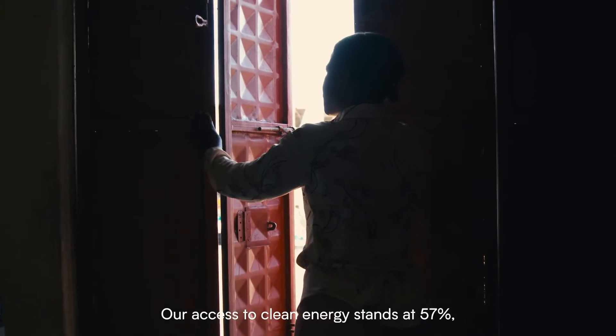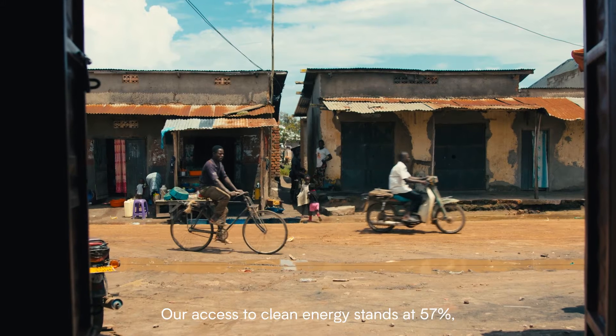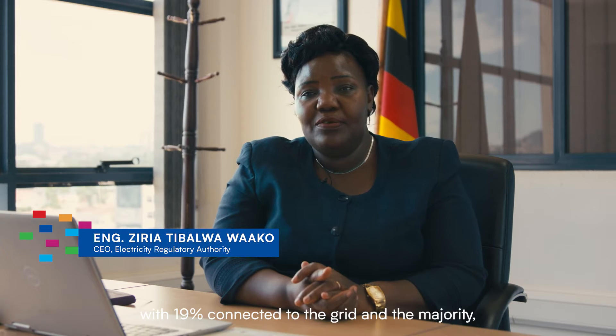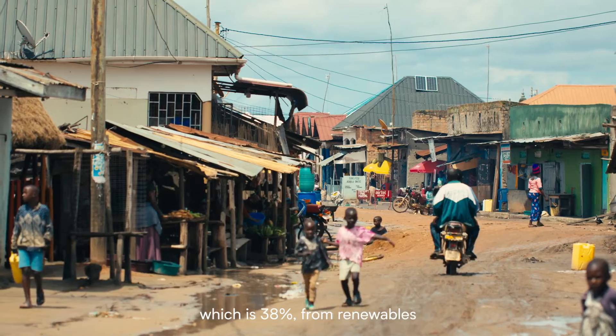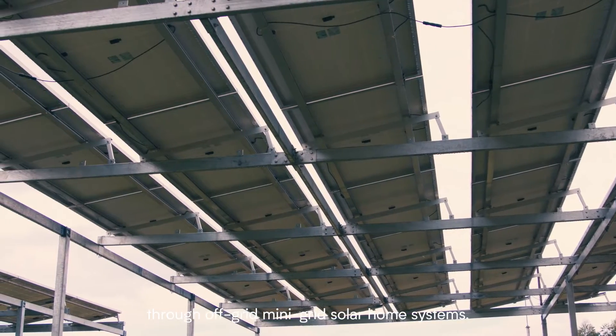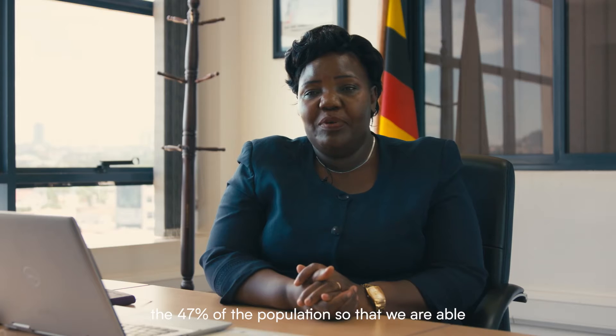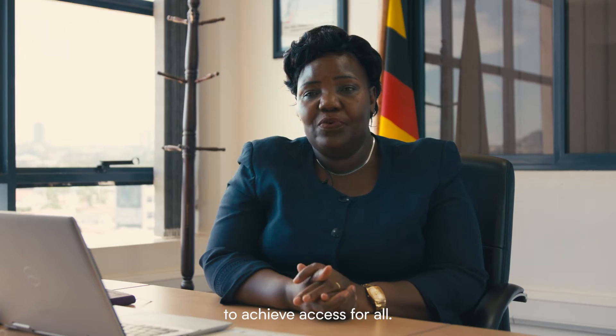Our access to clean energy stands at 57%, with 19% connected to the grid and the majority — 38% — from renewables through off-grids, mini-grids, and solar home systems. We are still running to catch up with the remaining 47% of the population so that we are able to achieve access for all.